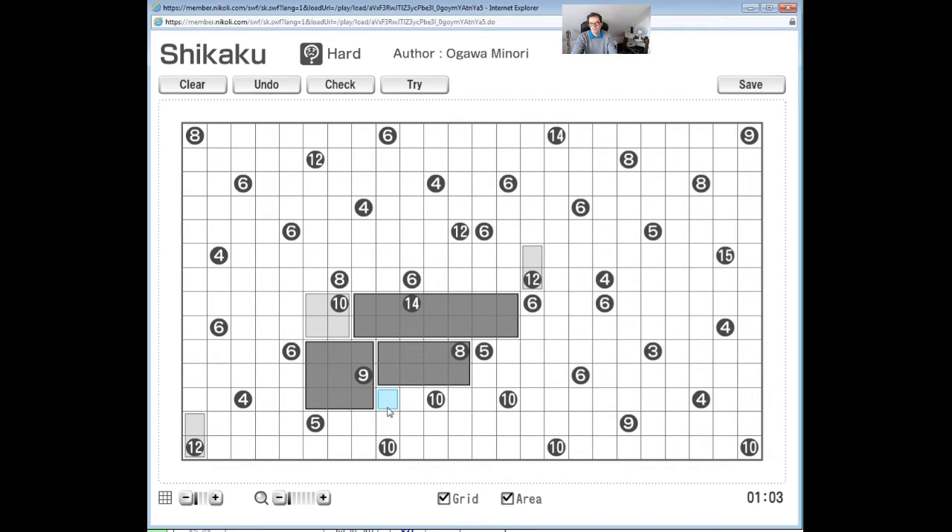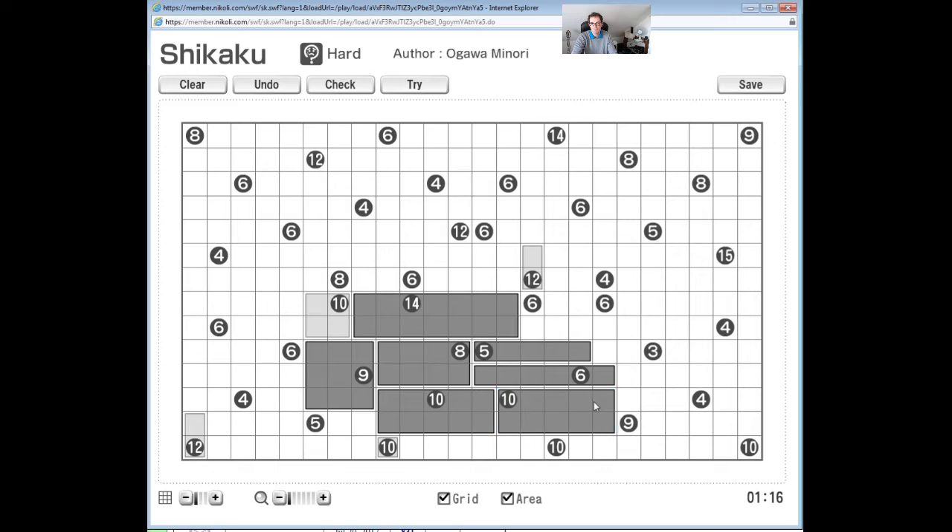This cell is interesting because it cannot be reached by this 10. When you have this sort of configuration and a cell like this, that means it has to go there like that. And now you can see - all of a sudden these puzzles are all the same. Once you make a little bit of progress like that, everything will start to just crumble and you'll easily be able to make a lot of extra progress very quickly.